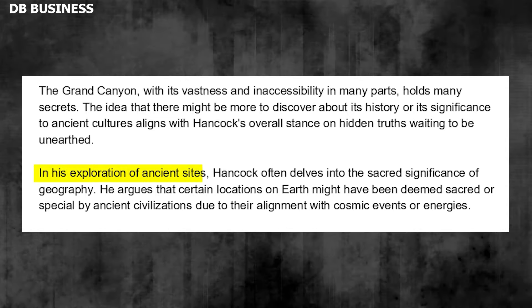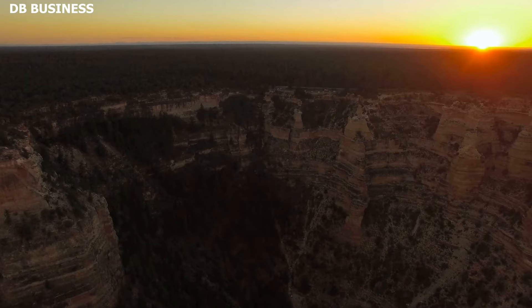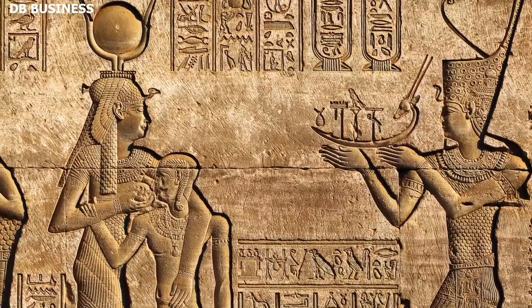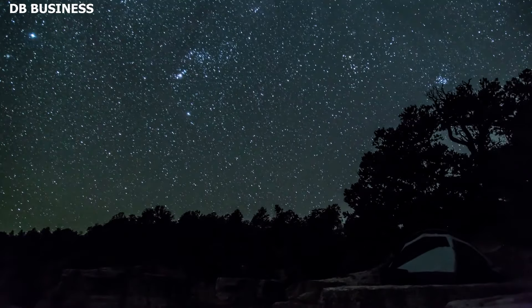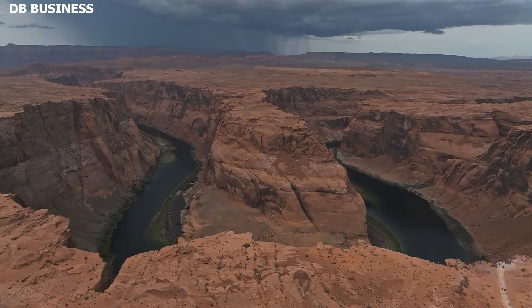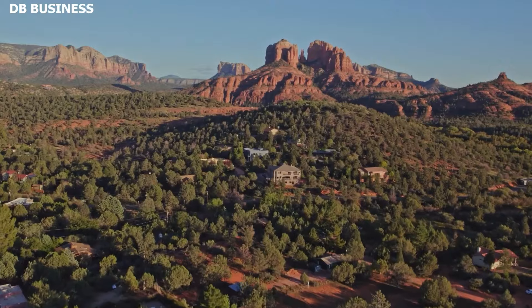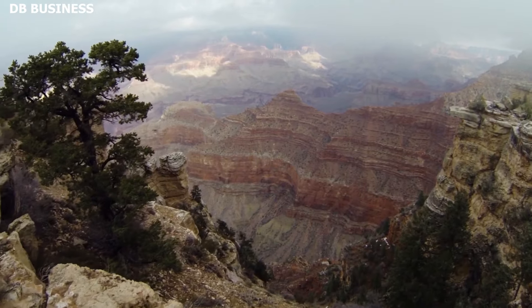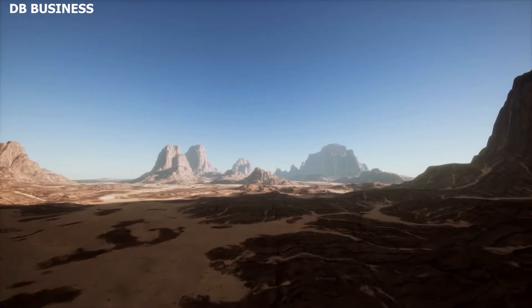In his exploration of ancient sites, Hancock often delves into the sacred significance of geography, arguing that certain locations on Earth might have been deemed sacred by ancient civilizations due to their alignment with cosmic events or energies. The Grand Canyon, with its awe-inspiring landscape and spiritual significance for Native American tribes, could easily fit into this narrative. Its formations, geological wonders, and energy might be seen as more than just the product of erosion, but as a testament to its sacred value.